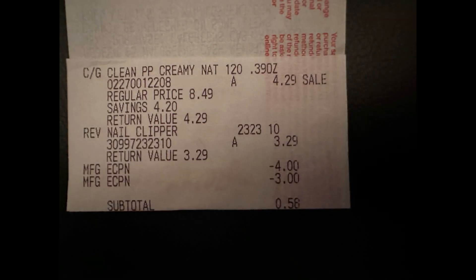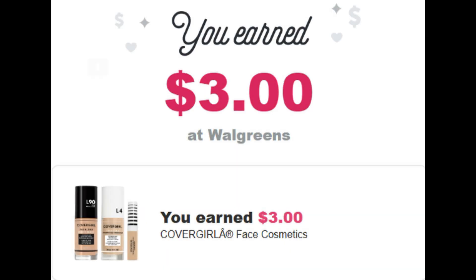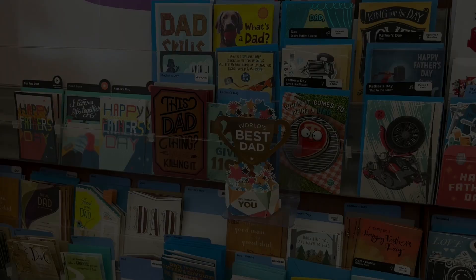Those were the only two items I wanted for this account, so I took them to the register. My $4 digital for the CoverGirl came off, my $3 digital for the Revlon nail clippers came off, and my subtotal was 58 cents, which I paid out of pocket. Then I submitted my receipt to Ibotta and got $3 cash back, making this transaction a $2.42 money maker.